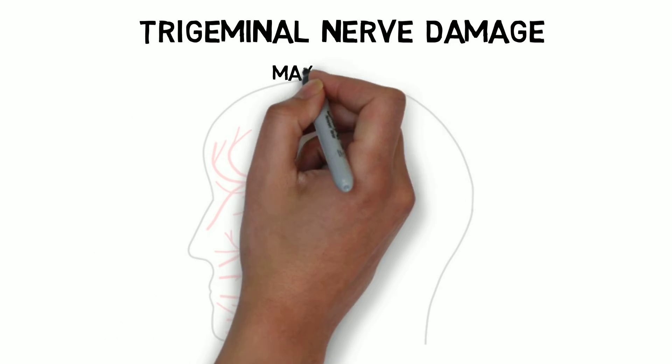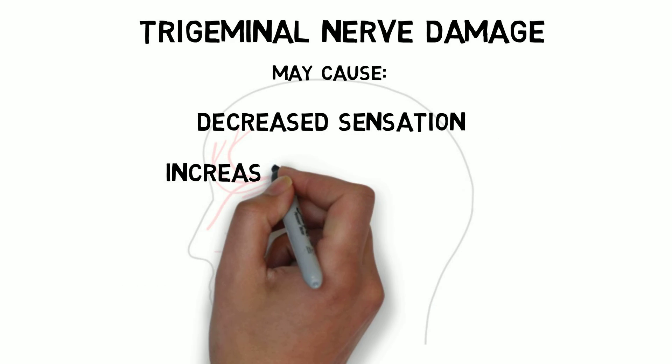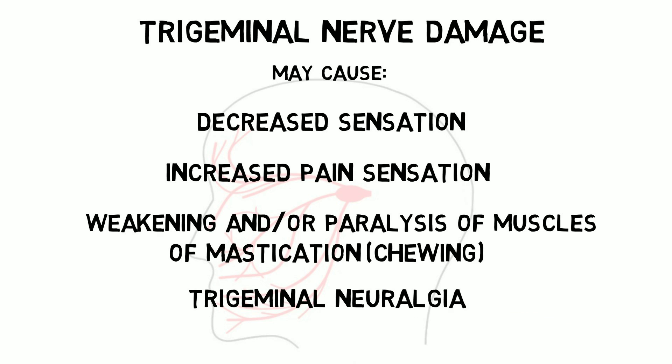Damage to the trigeminal nerve or its associated nuclei can cause varying levels of abnormal sensation. The patient may experience decreased sensation, increased pain, and/or weakening of the muscles of chewing. Trigeminal nerve damage can also lead to a condition called trigeminal neuralgia, in which patients experience short but intense bouts of facial pain.